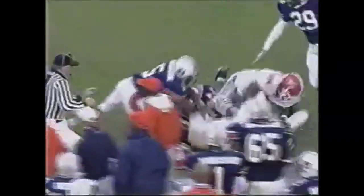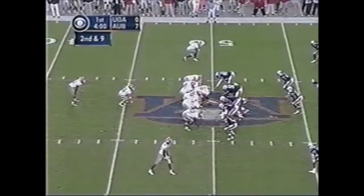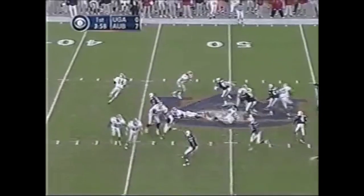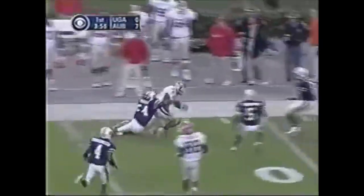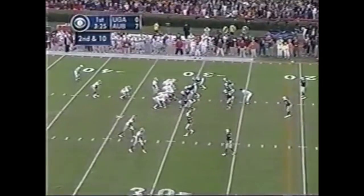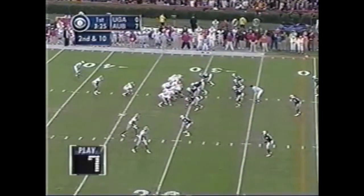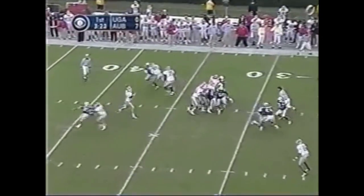Roderick — here's the fake toss. Green with room to run but he throws it instead to Ben Watson, and that's the most successful play thus far. Play fake to Milton Green.